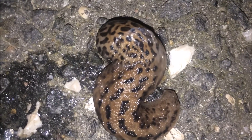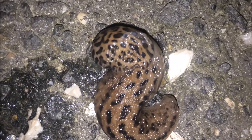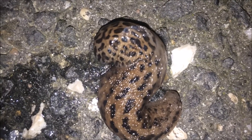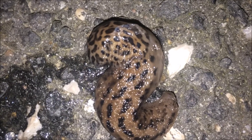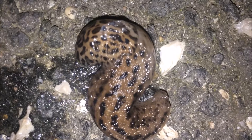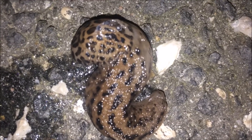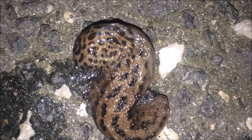Mollusks have been on Earth for millions of years and have not changed very much in all that time. Light-sensitive eyes are positioned on the long tentacles at the top of the slug's head. The shorter tentacles extending downward are used for feeling and smelling, because they could easily dry out.